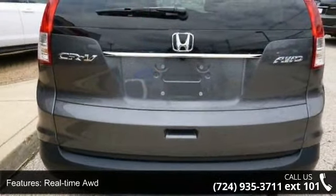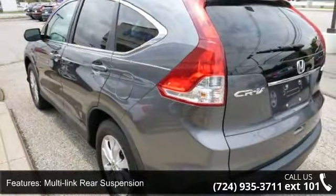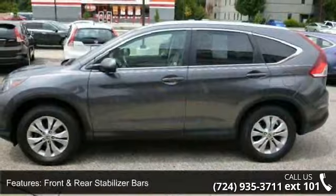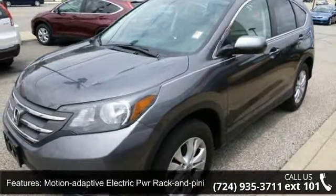This vehicle's top features include drive-by-wire throttle system, real-time AWD, McPherson strut front suspension, multi-link rear suspension, front and rear stabilizer bars, motion adaptive electric power rack and pinion steering, roof rails, chrome grille, fog lights, and full-length tail lights.